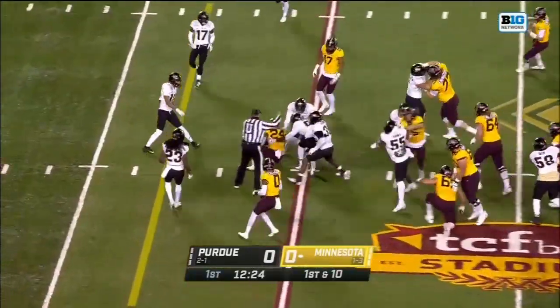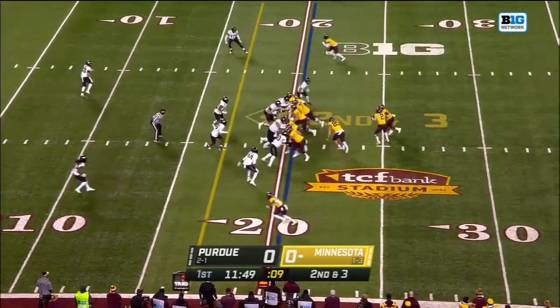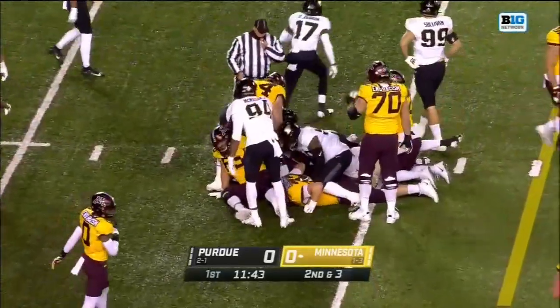Ibrahim, he's upended. On second down, Ibrahim again — he'll have a first down across the 15, the 14-yard line.